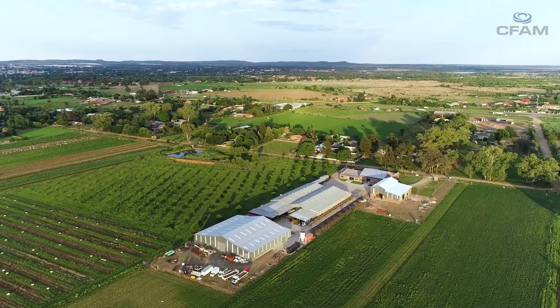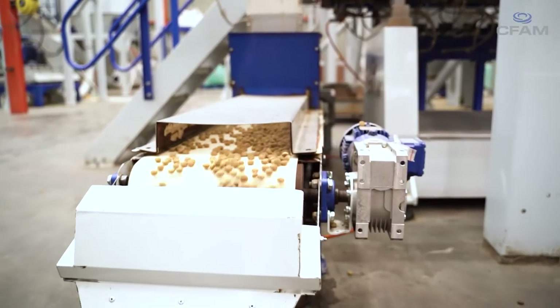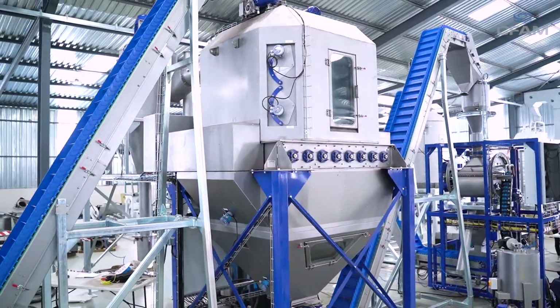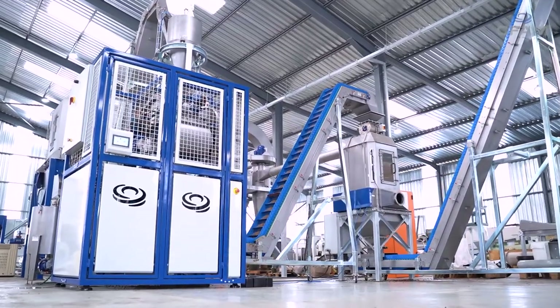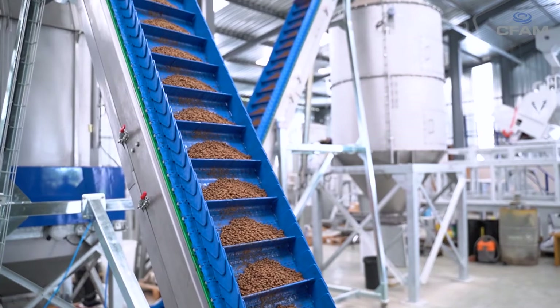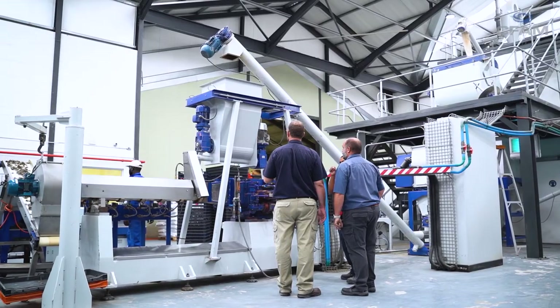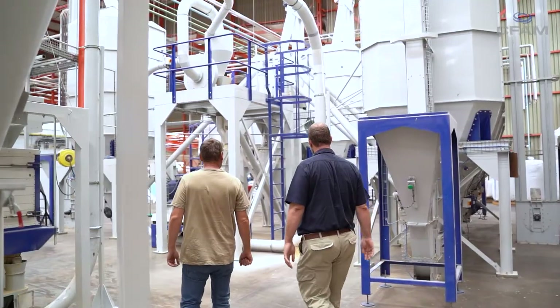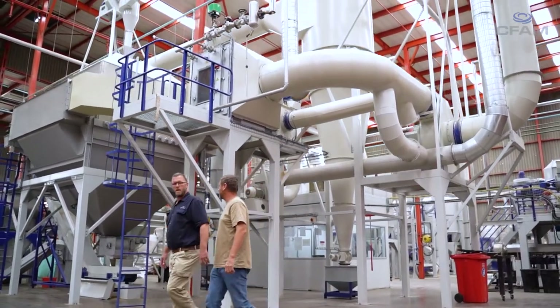One of the most important things — we've got a customer who always says buying an extruder is like a marriage, and he's right. Extruders are designed to last 30 plus years, designed to be used for what one can nearly say generations of personnel inside the factory. So definitely the after-sales service and maintenance support, and even just advice — such as 'our material has changed a little bit, what do you suggest?' — is extremely important because that's what makes the profitability of our customers what it needs to be.